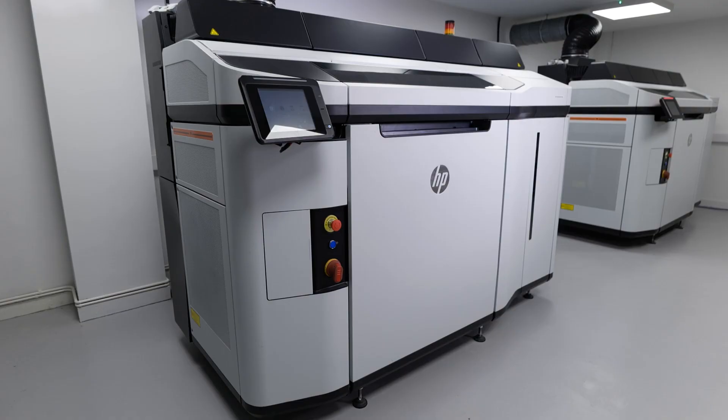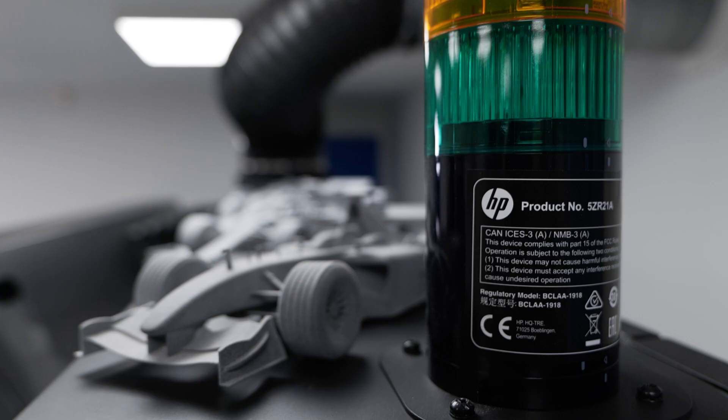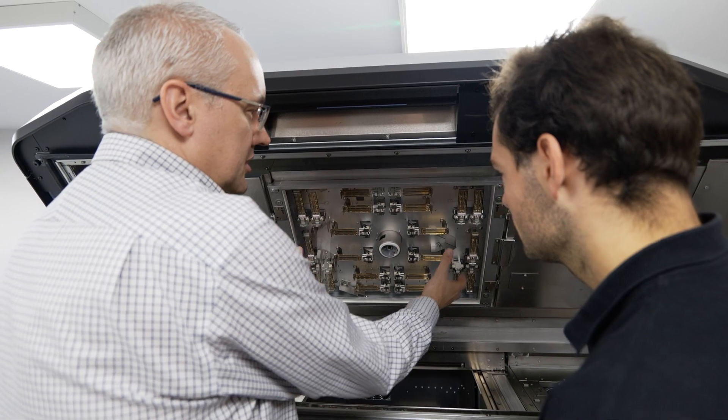When we started looking at Multijet Fusion as an option, we spoke to Matt Sora and they helped us from the very start. It was a huge investment to go from FDM machines to a Multijet Fusion machine, and we needed that support to make sure that there was a market, the numbers made sense, and the actual solution was right. They supported us throughout the business case — we sat down and went through the part costs, material costs, and running costs to make sure it was going to work out on paper as well as in production.